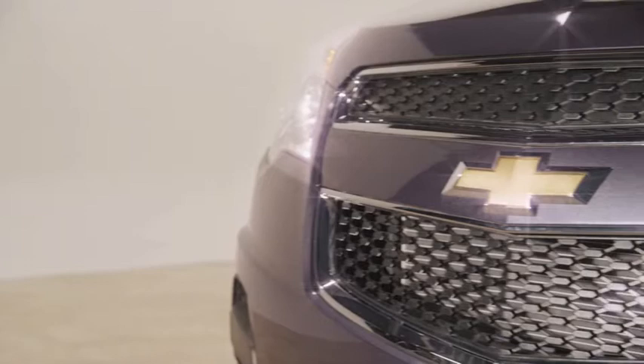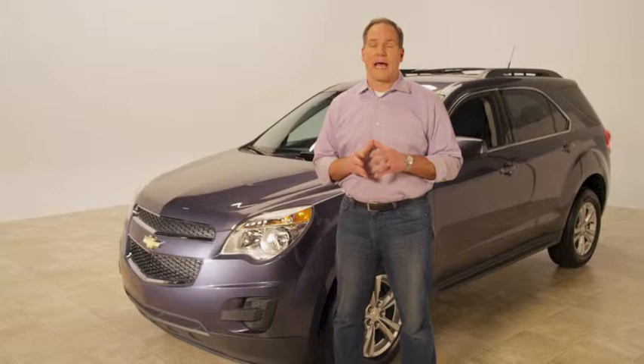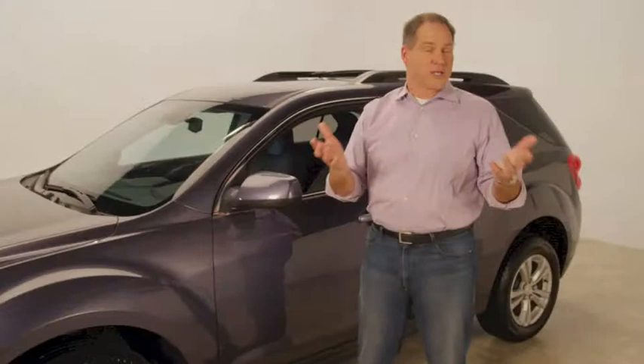I am Lou Manfredini. I'm here to talk to you about Chevy and the Chevy Equinox. It's the car that we drive in the Manfredini family, and we were really particular about it. I've been driving Chevys for years. We were looking for a small crossover that got great gas mileage and fit our family. That's what the Chevy Equinox is all about.